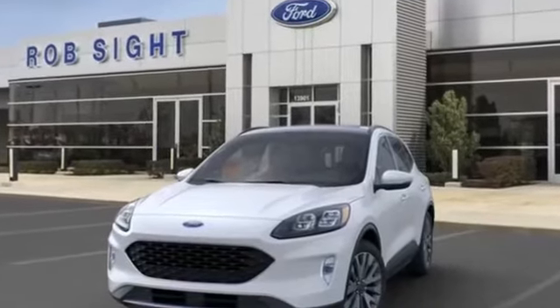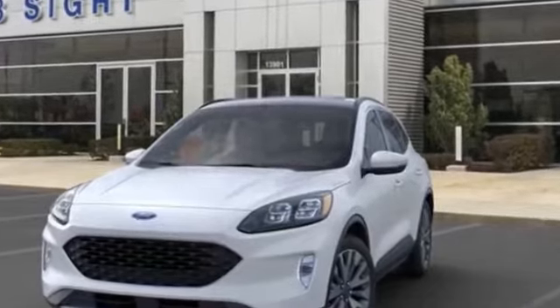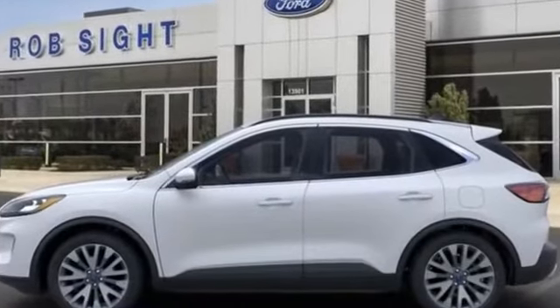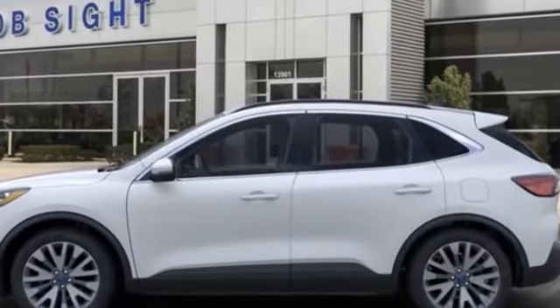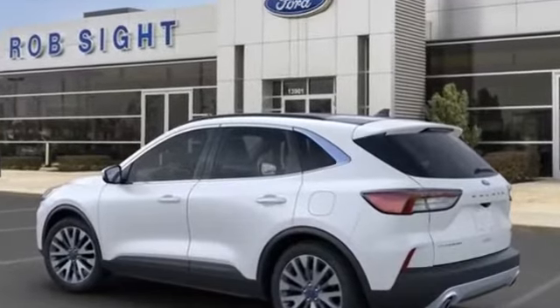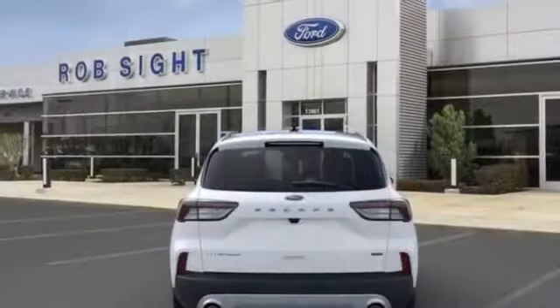2020 Ford Escape. It includes ample space for all passengers and comes with the following: heads-up display, navigation, panoramic roof, power driver seat, power passenger seat, rain sensing wipers, power lift gate, brake assist, keyless entry, and steering wheel audio controls.